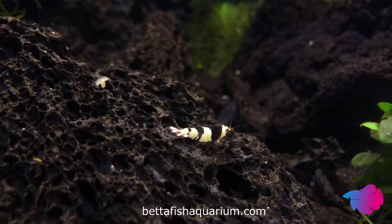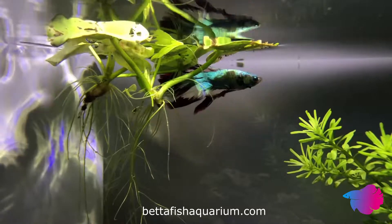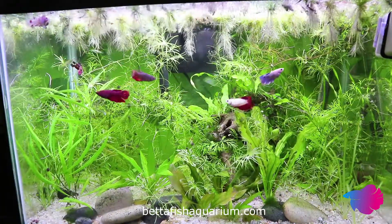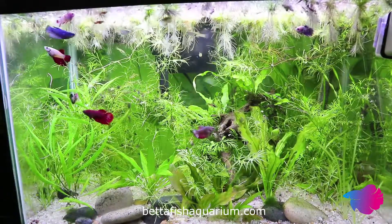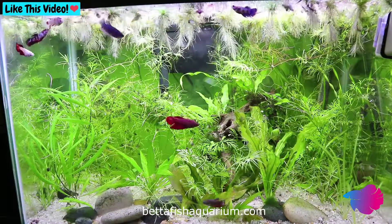Luckily, this answer can easily be given in a definite way. A betta fish should be provided with a tank of at least 5 gallons, though larger is always acceptable. This space gives them enough room to swim around, enough interaction, and enough space to dilute nitrogenous waste. These things are vital to the overall health and happiness of your betta.